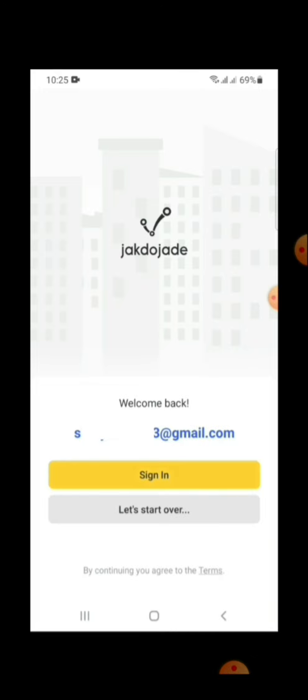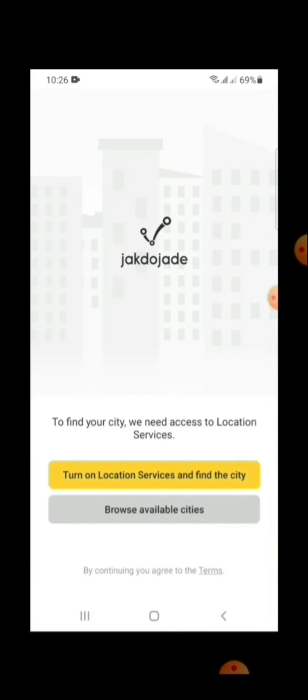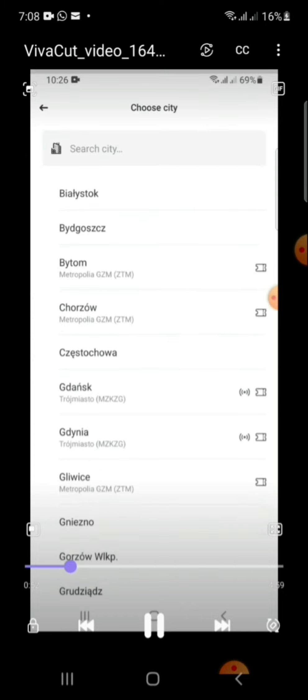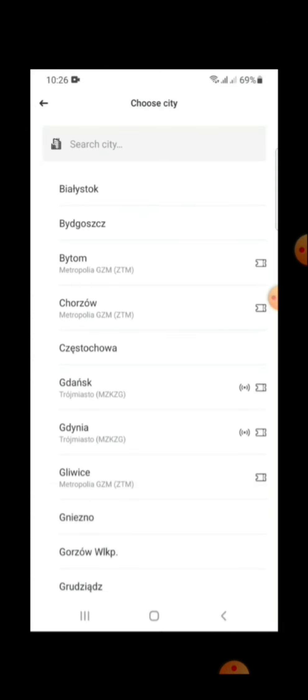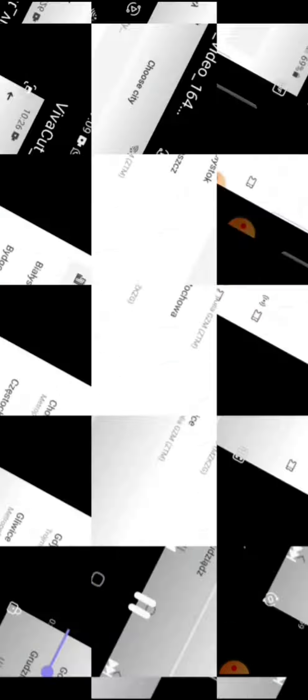You can directly sign in using location services to get your city automatically, or you can browse available cities. You can check here — most of the cities in Poland are included.